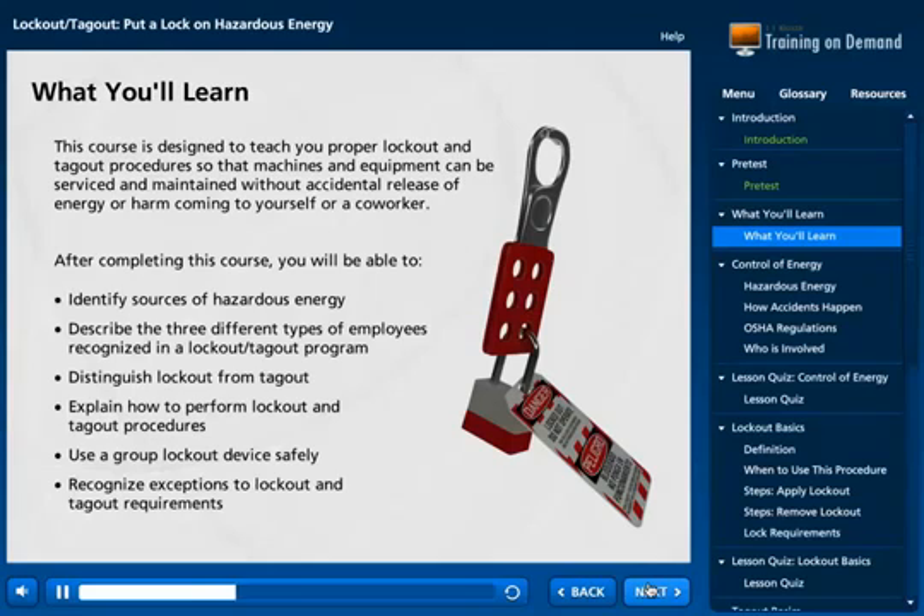After completing this course, you will be able to identify sources of hazardous energy, describe the three different types of employees recognized in a lockout-tagout program, distinguish lockout from tagout, explain how to perform lockout and tagout procedures, use a group lockout device safely, and recognize exceptions to lockout and tagout requirements.